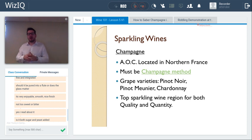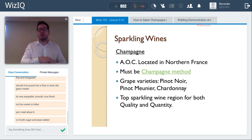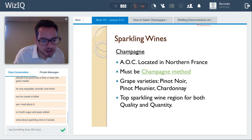In Champagne, only three grape varieties are used — 99.9% of the vineyard is planted to Pinot Noir, Pinot Meunier (a mutation of Pinot Noir), and Chardonnay. Approximately 40% Pinot Noir, 30% Pinot Meunier, and 30% Chardonnay.